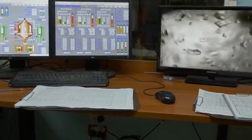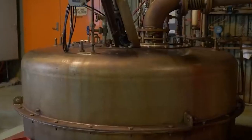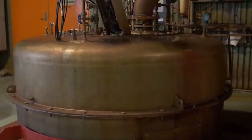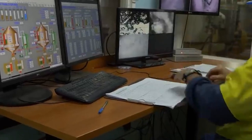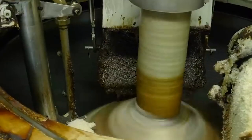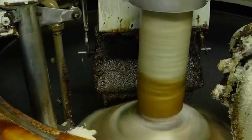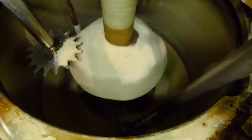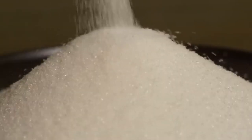The juice is then cooled and evaporated in a complex process that allows the crystals to form and grow. Next, the sugar crystals, now with a fudge-like consistency, are put through centrifuges not once, not twice, but three times. This rigorous process separates the sugar crystals from any remaining liquid, leaving us with pure crystal sugar.